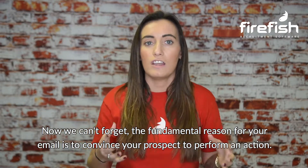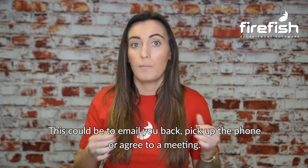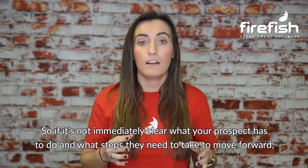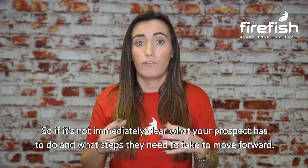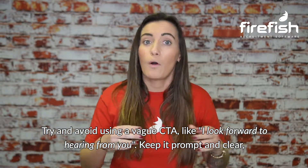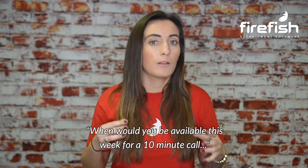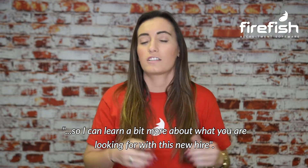We can't forget that the fundamental reason for your email is to convince your prospect to perform an action — this could be to email you back, pick up the phone, or agree to a meeting. So if it's not immediately clear what your prospect has to do and what steps they need to take to move forward, then your email has failed. Try to avoid using a vague CTA like "I look forward to hearing from you." Keep it prompt and clear: "When would you be available this week for a 10-minute call, so I can learn a bit more about what you're looking for with this new hire?"